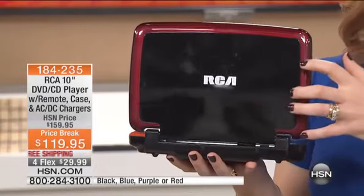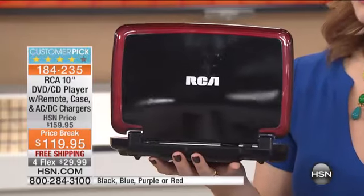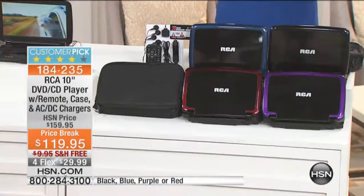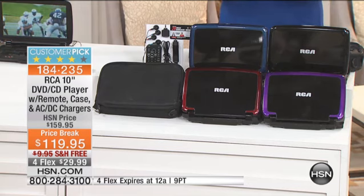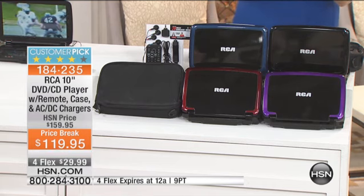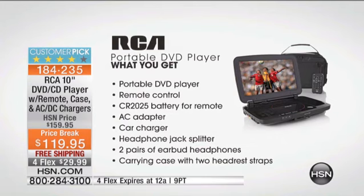This is your portable DVD CD player. It comes with tons of accessories — there's nothing else you would need, want, or have to buy extra. It is fully loaded. For $119.95, it's the lowest price we've ever offered. We've taken $40 off the HSN price, plus free shipping and handling, that's a $10 saving, so we're saving $50 total. Four flexible payments of $29.99.